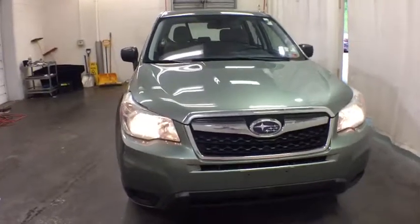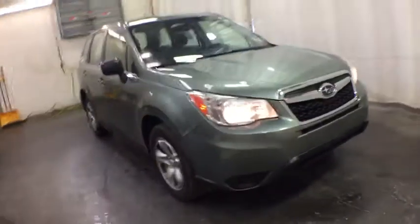Looking for the right vehicle? Check out the 2014 Subaru Forester. The Subaru Forester is a sensible, practical, and affordable vehicle.